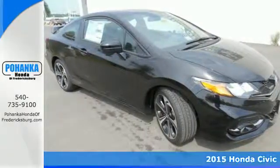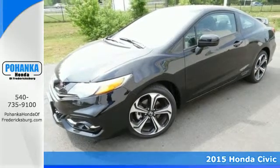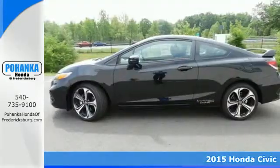Here's a 2015 Honda Civic SI. Dynamic, exciting, and intense, it takes everything you love about the Civic and pushes it to the next level.